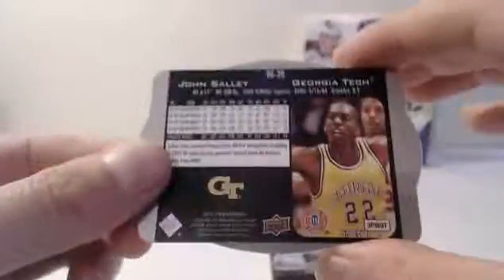Bell Outlaw — base. Dario Saric — base. Last two packs. The Russell — base. BJ Harrison — base. John Sally — die cut. Oh, very nice. I love Sally. He's funny and talented. Very cool.